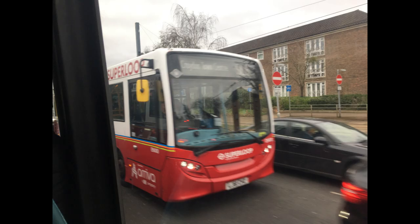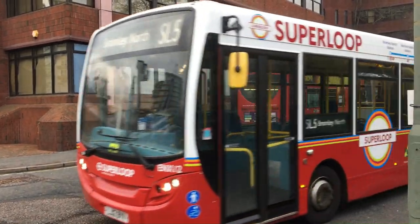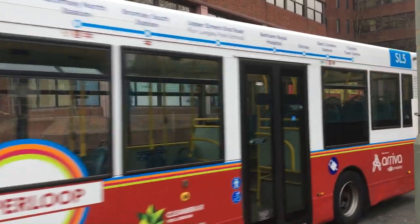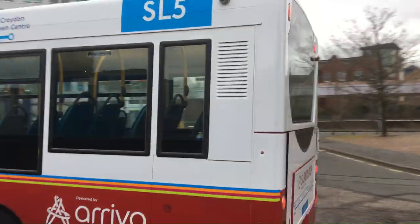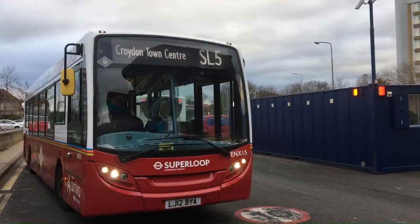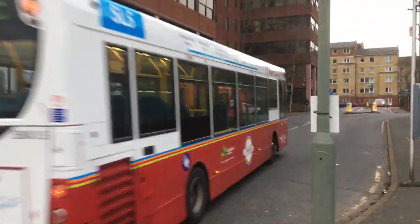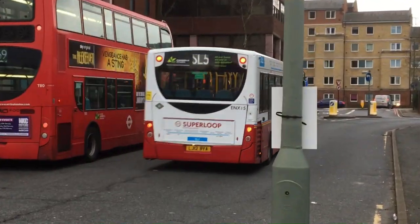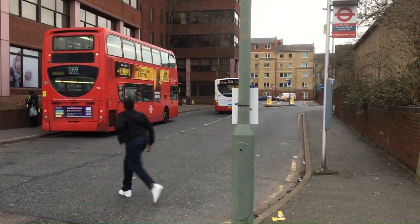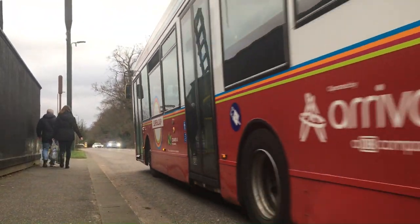Overall, I rate the SL5 out of 10 — I'm going to give it an 8 out of 10. Really decent route, and for a single-deck route as well. There's not many single-deck routes that I find appealing, but the SL5 is definitely one of them. Good links from Bromley to Croydon, and it really does get the job done. It's an X119 that stops less — what more could you ask for? And with that, that is the end of the video. I hope you enjoyed. Take care, stay safe, and I'll catch you in the next video. Bye-bye.